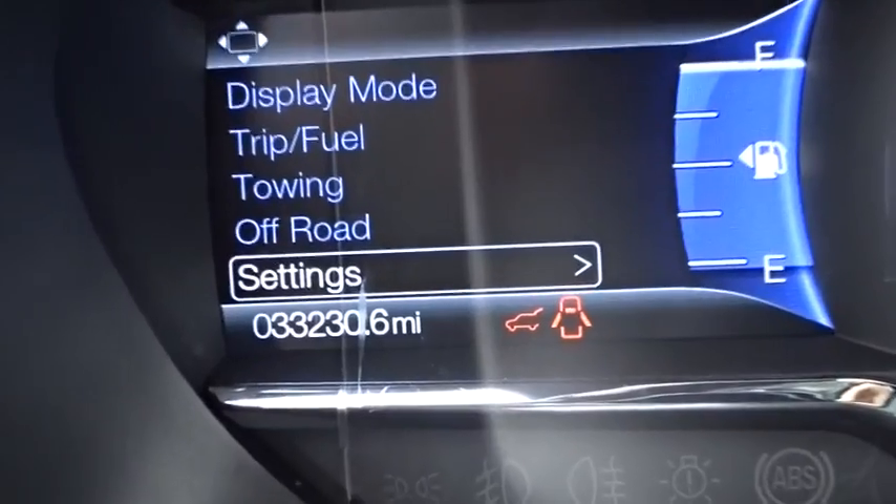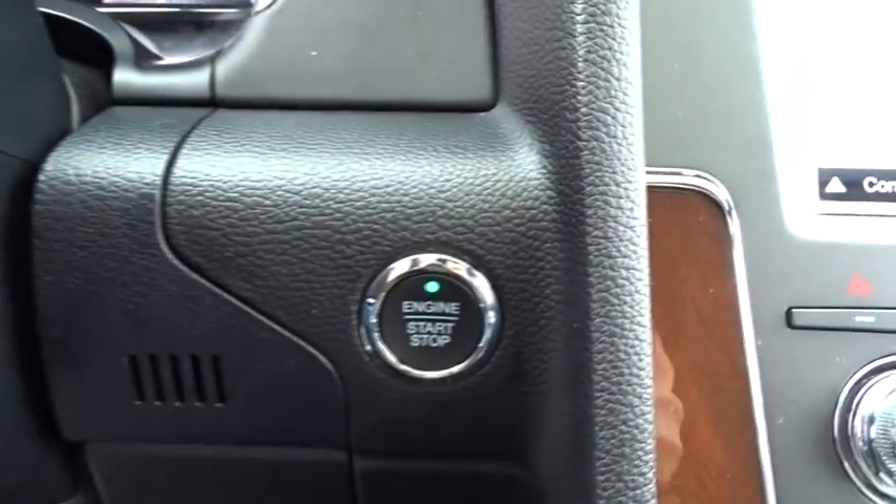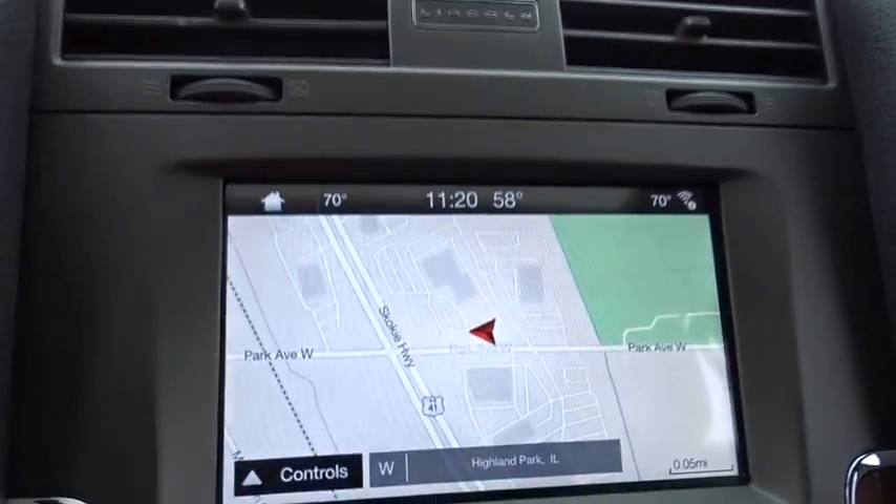Keyless entry, power passenger seat, navigation system, stability control, traction control, steering wheel audio controls, power liftgate, backup camera, tow hitch, remote engine start.